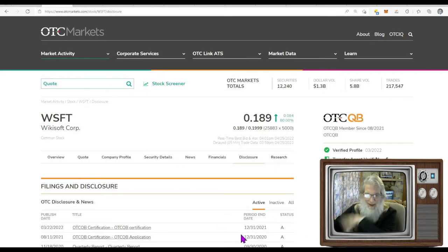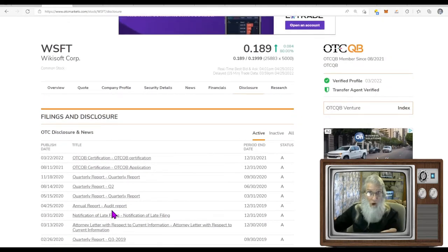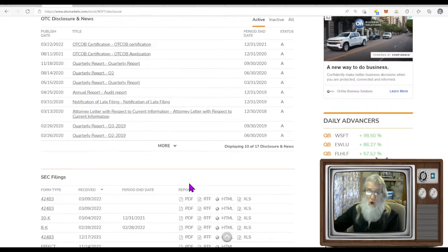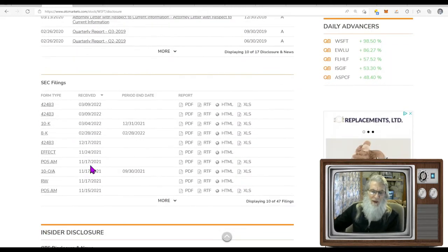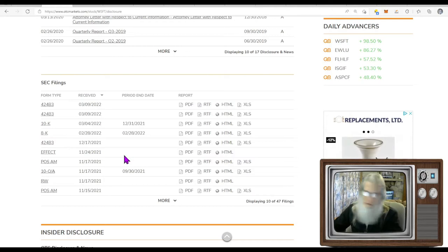Looking at disclosures — their financials are current. I also check the SEC filings; I'm normally looking for an 8-K, which could cover reverse mergers, acquisitions, a new CEO coming in, board of directors — important stuff. There's nothing here though, so let's go take a look at the news.